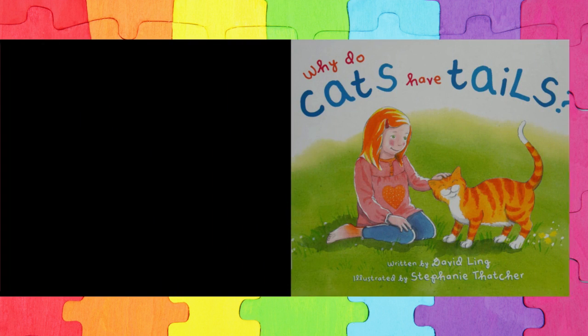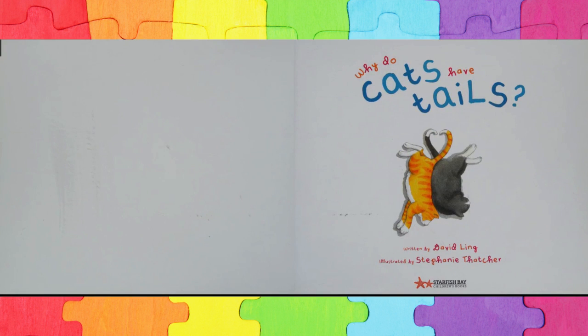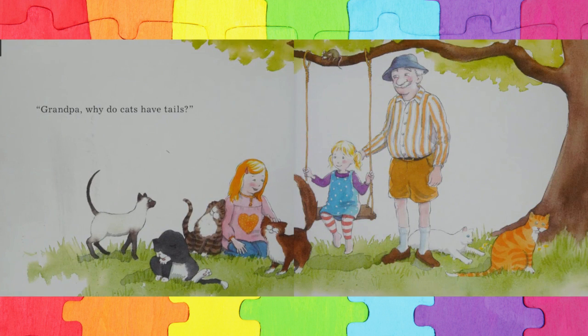Hello, my lovely listeners. I'm Dixie, and this is Dixie's Storytime World. Why do cats have tails? Written by David Link and illustrated by Stephanie Thatcher.